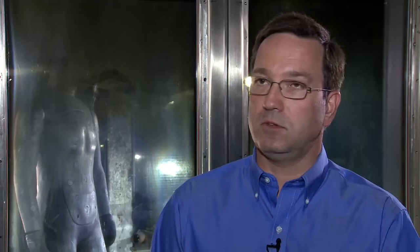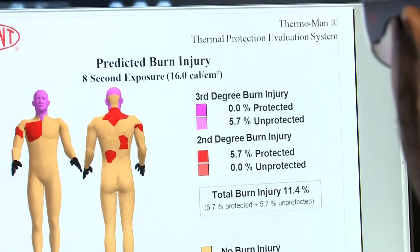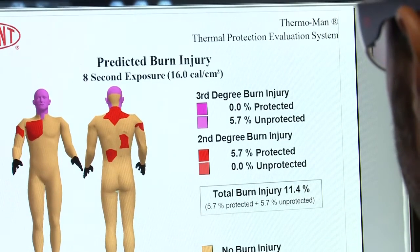The test shows thermal properties, durability, strength, and heat stress potential of garments and fabrics. Watching Thermoman in action for the first time can be a sobering experience. But the all-important test results, displayed on Marco's screen, help to design and improve the quality of the garments. We test the gear on our Thermoman facilities — we have these facilities in the US, in Europe, and in Asia, so we can support firefighters all across the globe.